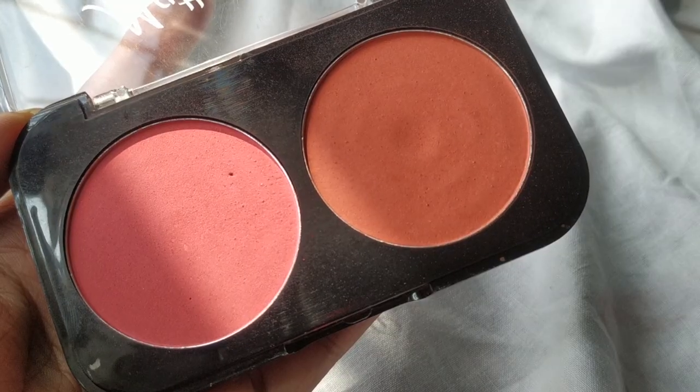The next blush is the SFR Matte Blush in shade 01. These blushes are very affordable — around 120 rupees. This shade is the most beautiful peachy shade I have; it doesn't have any brown undertone, it's straight-up peachy. Sometimes a peachy shade without a brown undertone can look a little too much or unnatural on brown skin tones, but this blush looks so good.